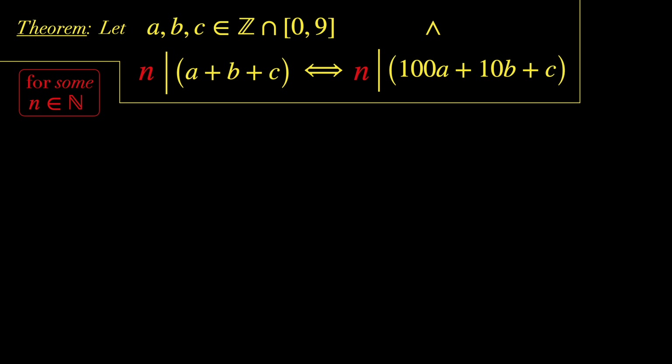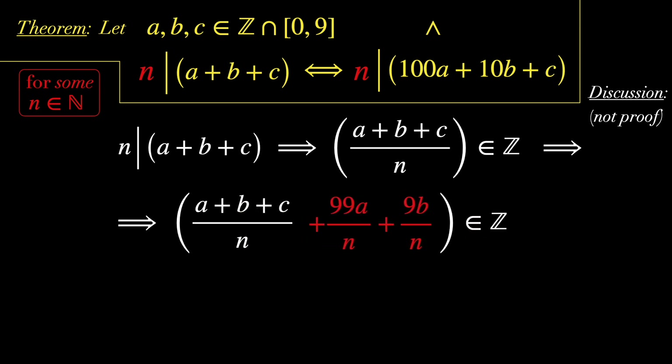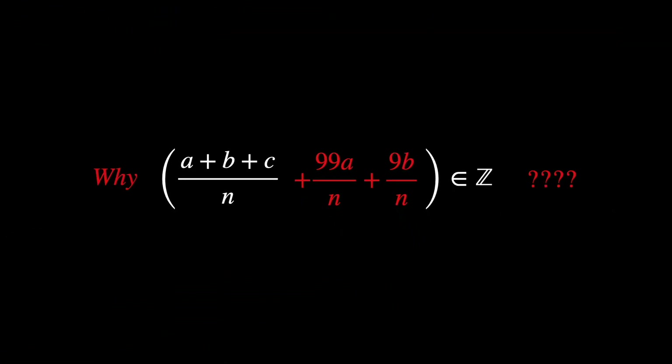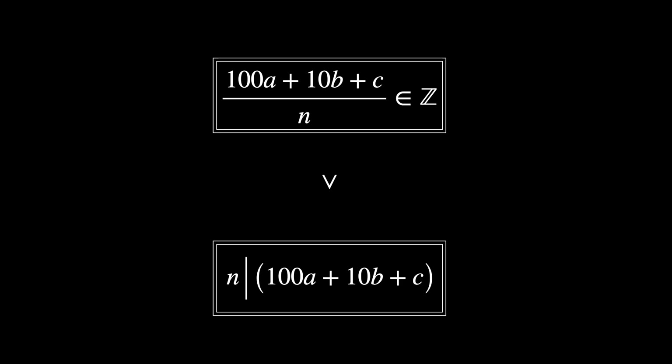Theorem: Let a, b, and c be integers from 0 to 9, and let n divide a plus b plus c. Then n must also divide 100 times a plus 10 times b plus c, for some natural number n. Discussion, not a proof: We know that n divides a plus b plus c, which implies that a plus b plus c divided by n is an integer. As a consequence, we can say that a plus b plus c divided by n plus the sum of two additional terms is an integer if and only if that additional sum is also an integer. Because if we require that sum to be an integer, we will have required 100 times a plus 10 times b plus c divided by n to be an integer — in other words, it requires n to divide 100a plus 10b plus c.